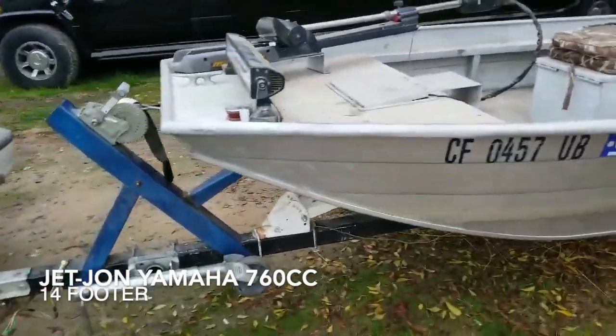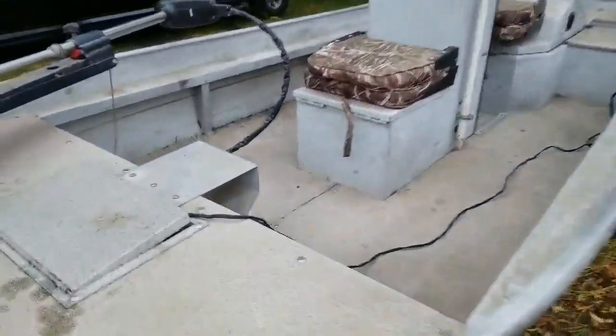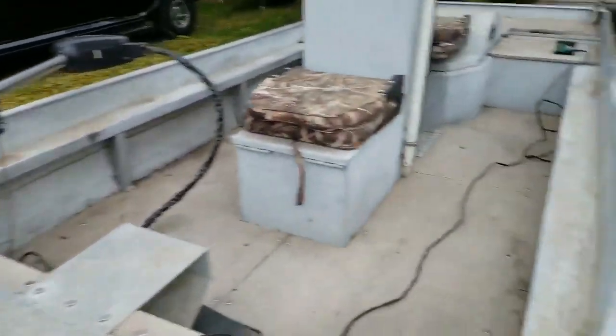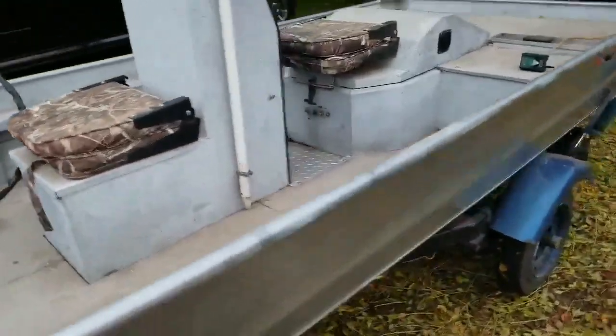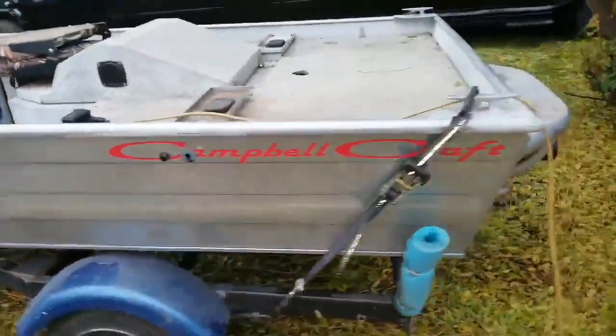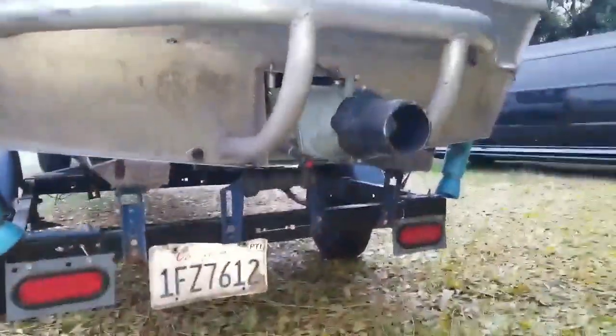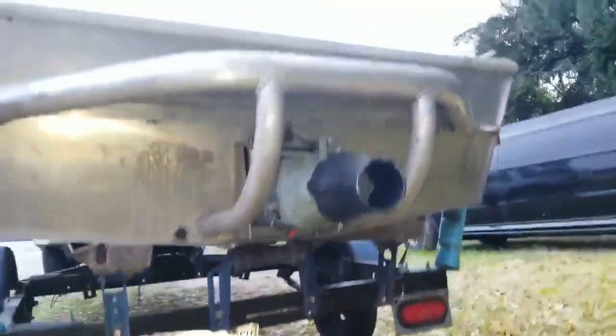I had some people asking me to do a little video of the inside of the boat. It's not a lot of room. I have another duck boat but it has a blind on it and it's got a propeller. I needed something for the river — this is a jet, a jet Jon they call it. They want me to show under the boat.